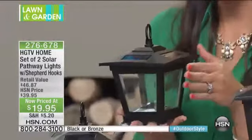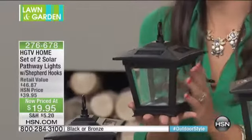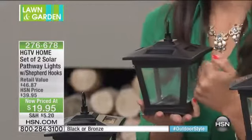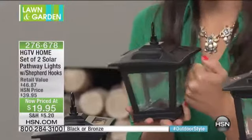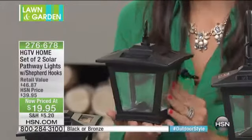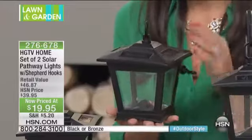You have all these different decorating options, which is fabulous, and these are such high quality — I cannot stress enough, there's no plastic on here, this is glass. That means these are not going to discolor; they're going to look beautiful day in and day out and stay on for eight hours.